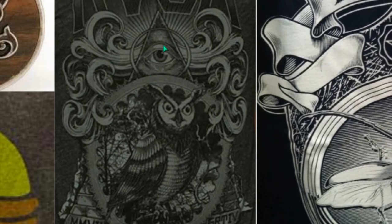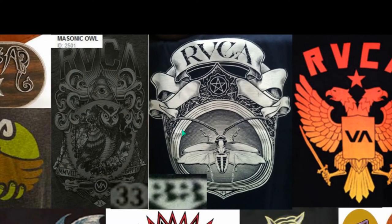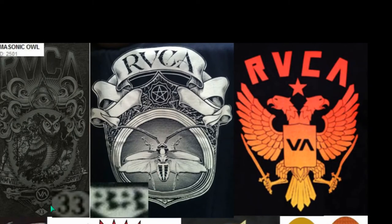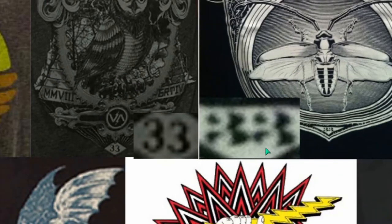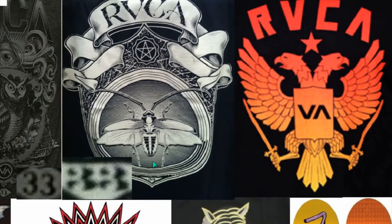This is the eye, the pyramid, and the eye of Lucifer. We should understand this clearly. Oh, and look at the bottom — 33. There's 33. There's that lightning bolt. As above, so below. It's embedded into this brand.